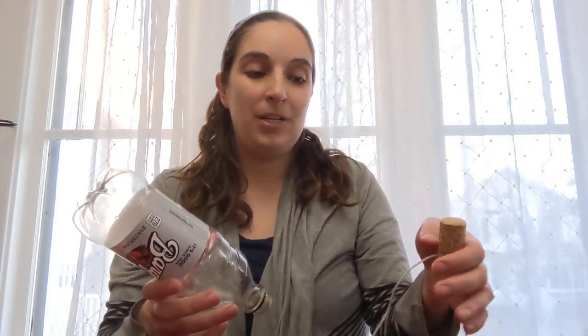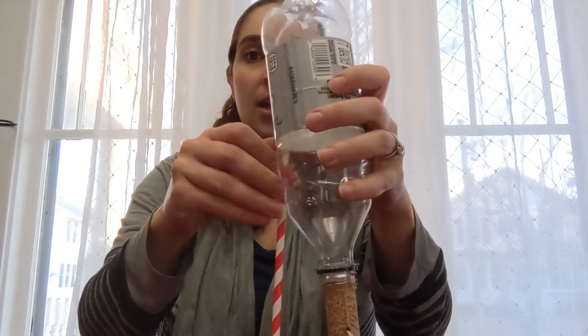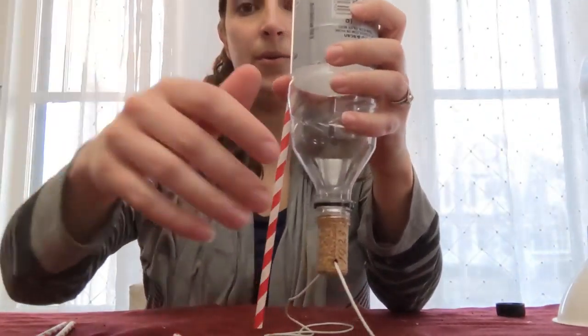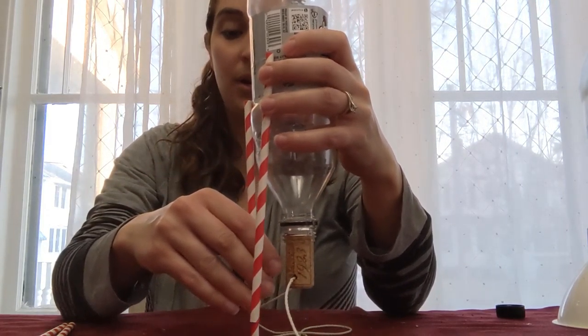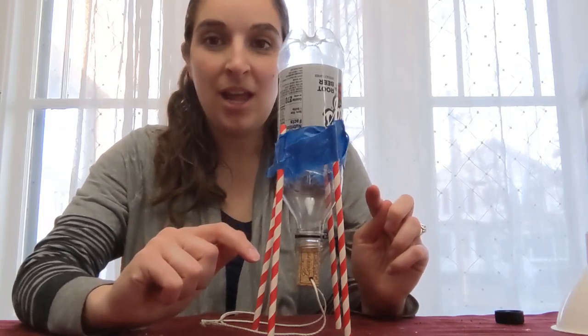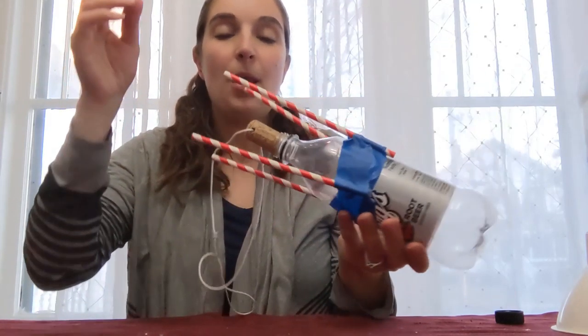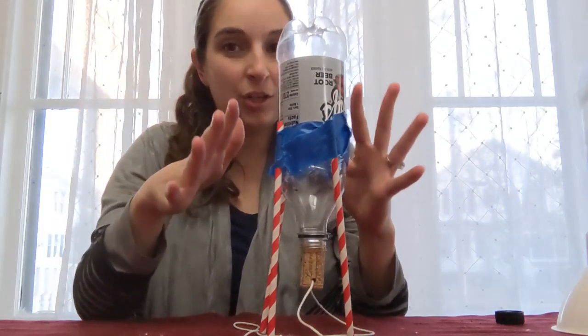You can start off by decorating your rocket — color it or put a cone on it. Then we're going to build its structure. Put your cork in the bottom and attach the straws so they hold up the rocket on the table. Tape the straws in place — three or four straws — but they have to be longer than your cork because you want to hold the rocket up above the ground. Make sure it's pretty secure once the straws are taped.